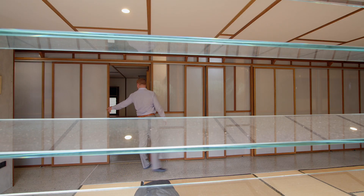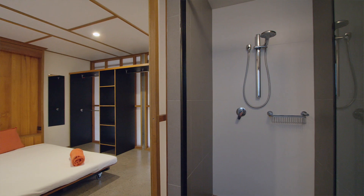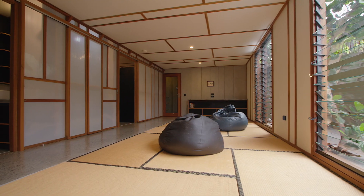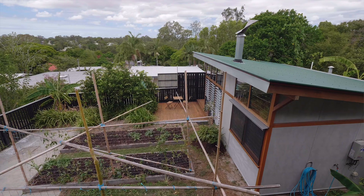Each bedroom has got room for a double bed, study nook, storage and its own ensuite. Out here is your common area — kitchen, dining, tatami mats, sitting area — and the self-contained flat out the back here.